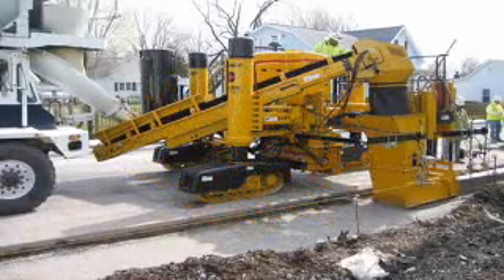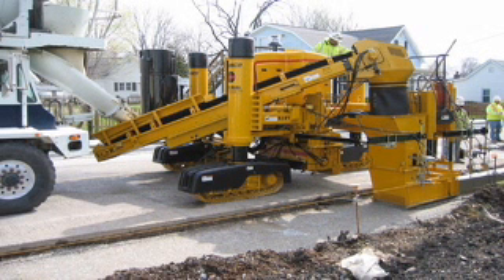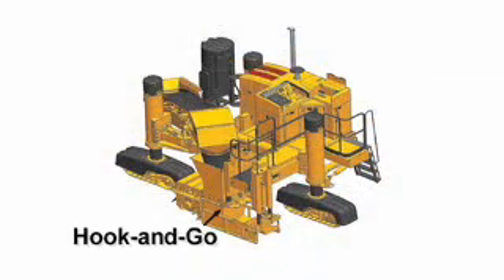The trimmer head has side shifting capabilities, and the trimmer head and mold can also be raised and lowered with hydraulic vertical action. The hook-and-go mold mount system is Gomeco's quick and easy way of changing mold profiles.